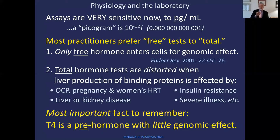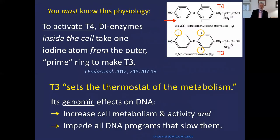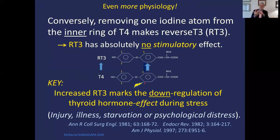The most important part of the physiology: T4 is a pre-hormone with little genomic effect. Why does the gland release a pre-hormone? It's like Campbell's putting soup in cans instead of hot steaming bowls — cans are safe to transport, have a long shelf life, and if you want soup, just open the can. To activate T4, deiodinase enzymes inside the cell take one iodine atom from the outer ring — the prime ring — to make T3. T3 sets the thermostat of metabolism, with genomic effects on DNA to increase cell metabolism. Conversely, removing iodine from the inner ring of T4 makes reverse T3, which has absolutely zero stimulatory effect.